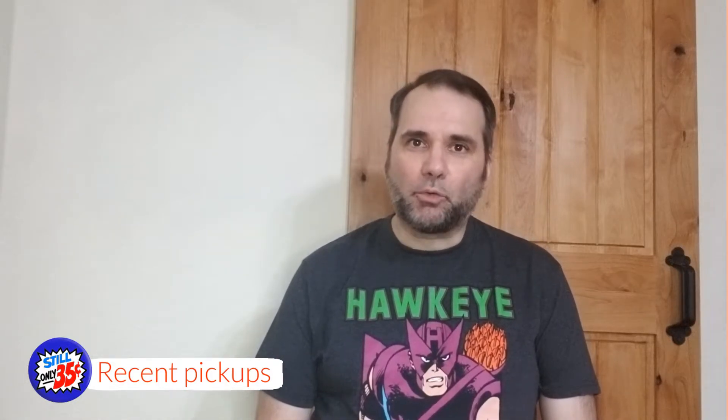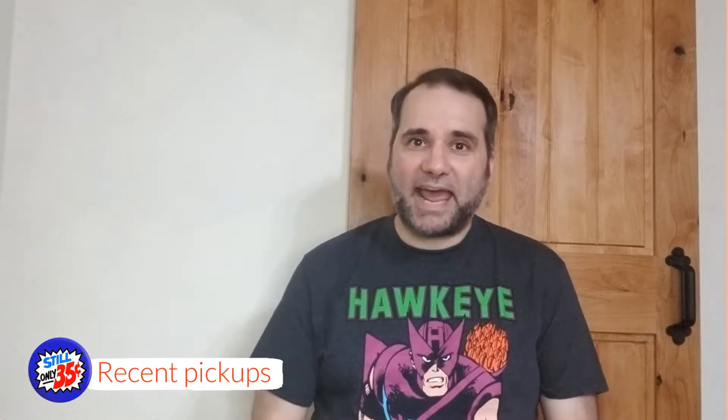Today we have a theme. Maybe you'll remember back in March I did an entire Justice League of America lot of books and showed them in one video. I guess today this would kind of counterbalance the scales, because today I have a lot of 10 Avengers comic books that I'm going to show you that I've recently added to my collection. So let's get started.